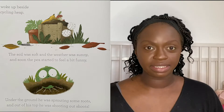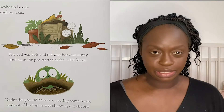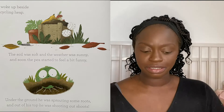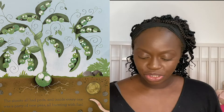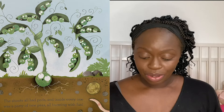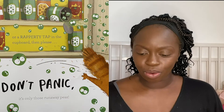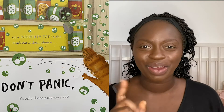But a magic thing happened while he was asleep. He woke up beside the recycling heap. The soil was soft and the weather was sunny, and soon the pea started to feel funny. Under the ground he sprouted some roots, and out of his top he was shooting out shoots. The shoots all had pods, and inside everyone was a party of new peas, all bursting with fun. So if you should ever hear pop, ping or splat, or splosh in the sink, or a yell from the cat, or a rappety tap in the cupboard — then please, don't panic. It's only those runaway peas.